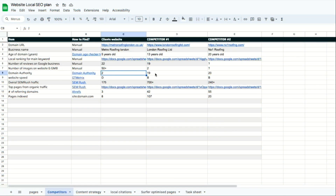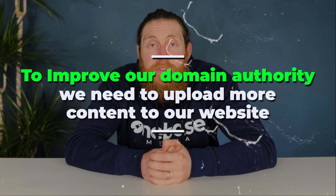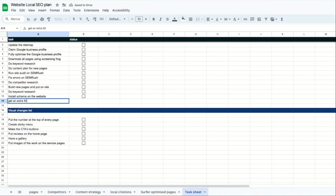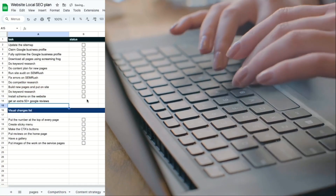Our domain authority is 2, and our competitors have a higher domain authority than us, indicating they have more content on their website and more backlinks. To improve our domain authority, we need to upload more content to our website. We're lagging behind in our website speed as well — we've got a D. We also have a feeble amount of backlinks, only three, whereas our competitors have 42 and 55. Our website has only eight pages indexed, while our competitors have 107 and 20, so we really need to improve on all of these metrics. Let's go back to our task sheet and put in 'get an extra 50 plus Google reviews.'